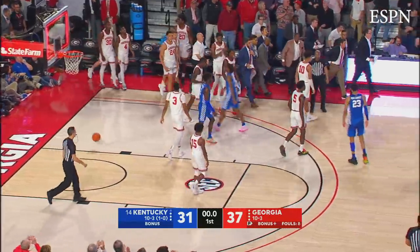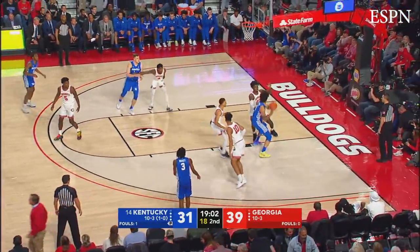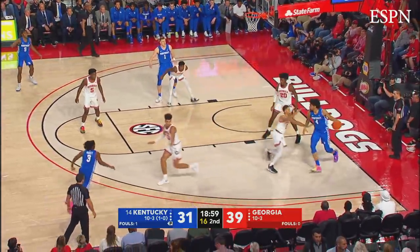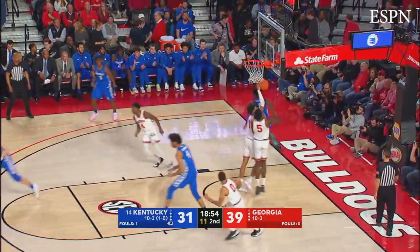Just ahead of the buzzer. One minute gone in the second half, it goes right side to Maxey, into Richards — Richards double-teamed down on the block, dribbles out of it, throws it out to Higgins. Higgins drives right to the rim, layup — good!